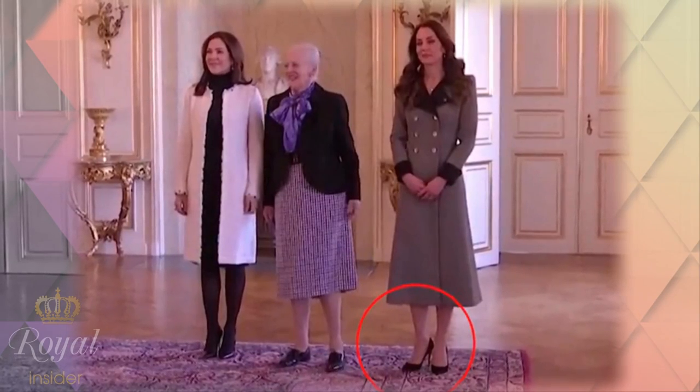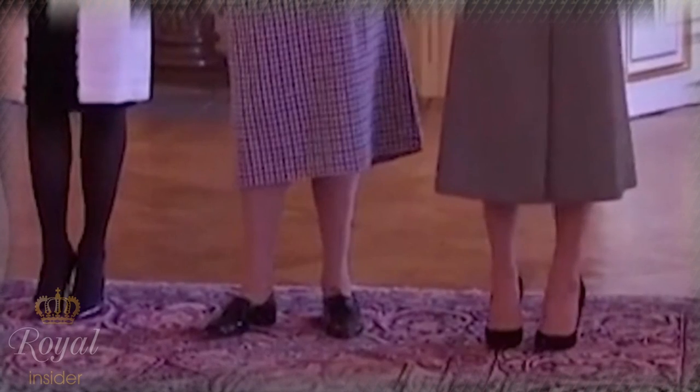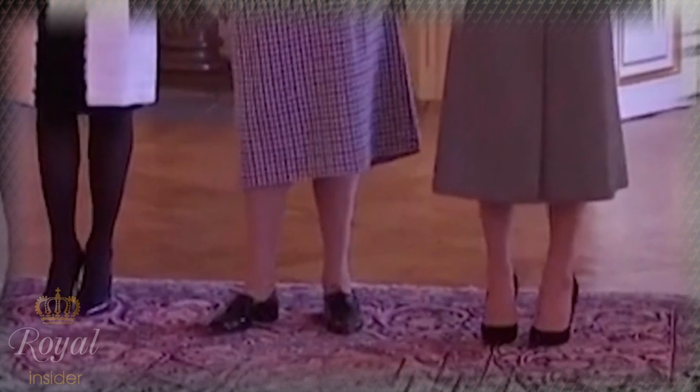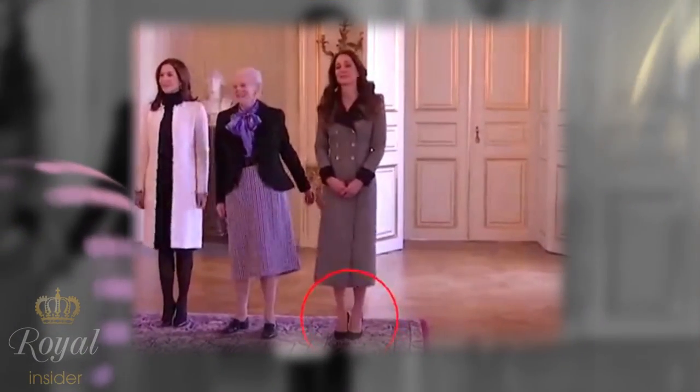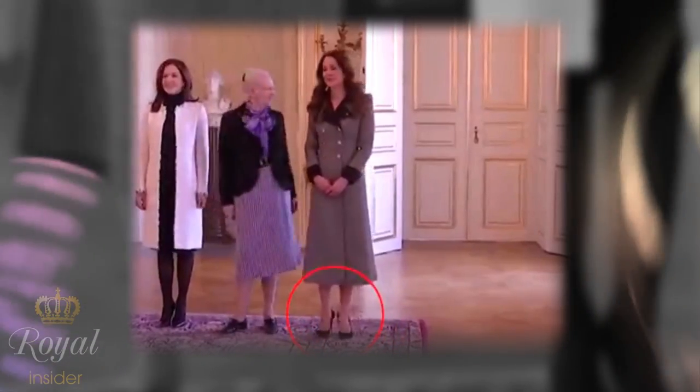"If I did this, obviously my heels would catch on the carpet. I'd fall into Queen Margaret, she'd fall on the floor and the whole entire world would see it," one fan joked. Others praised Catherine's simplicity and grace, with one saying, "Just Catherine doing what Catherine does best — no fuss, just gets things sorted."